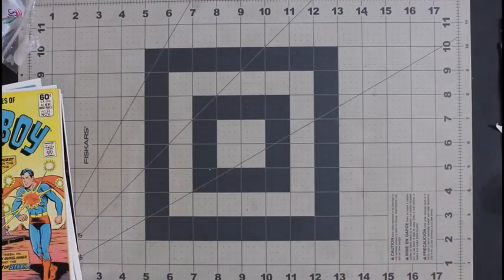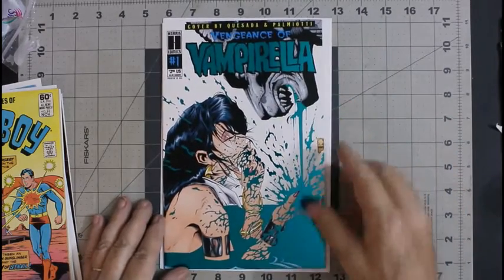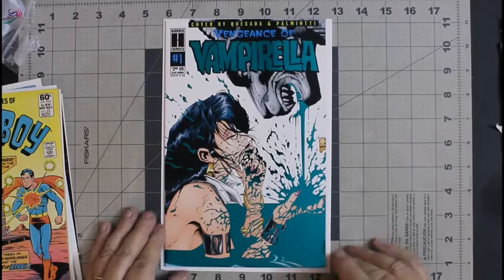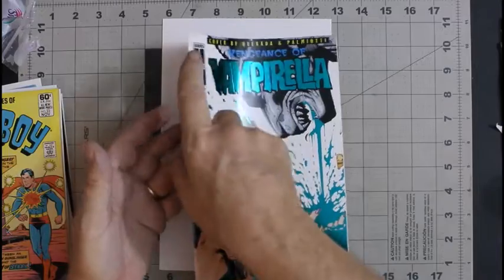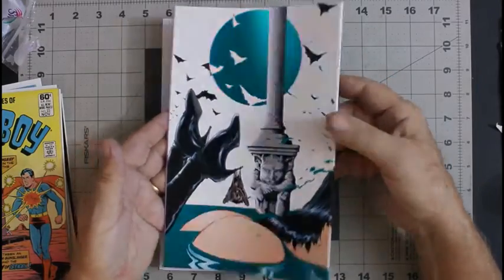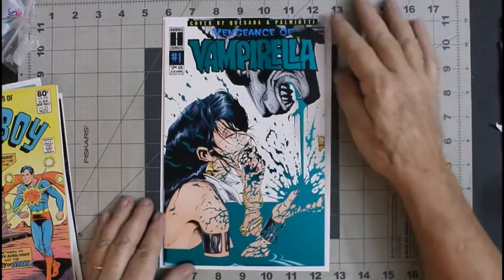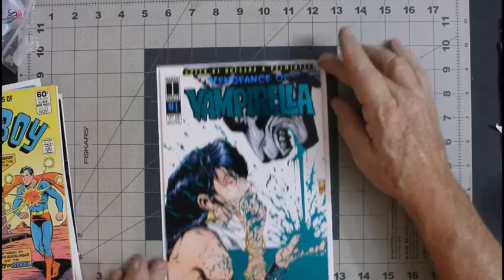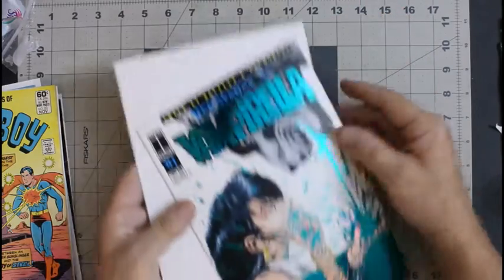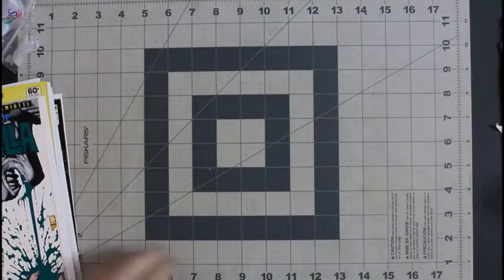Next is a cover that I've been trying to get for a while. I'd never actually owned one of these. This is the Vengeance of Vampirella blue variant, number 1. And it's a wraparound cover. Really happy to get this — I've had the red variant several times but never the blue one. So I'm really happy about that. And you'd think I'd make that cover of the week, but no, it's not even in the running.